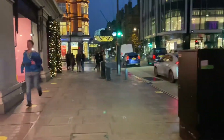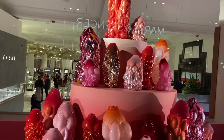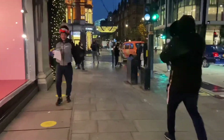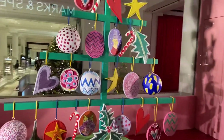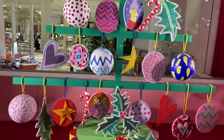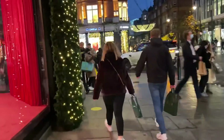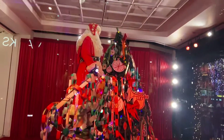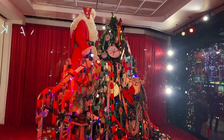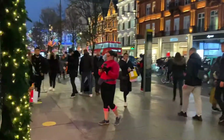Good afternoon everybody. We're outside Selfridges on London's Oxford Street, checking out some of the window displays, so I'll show you a bit of that. Selfridges is always known for its Christmas holiday windows, so we'll have a good look at some of that.